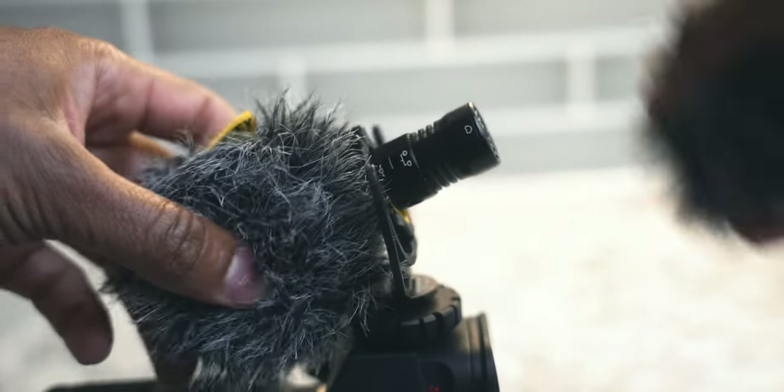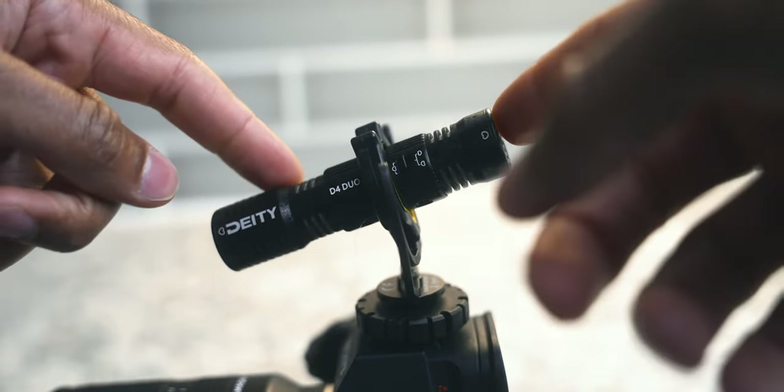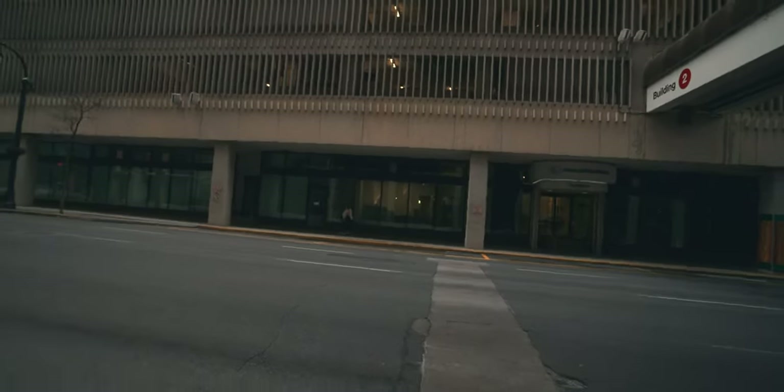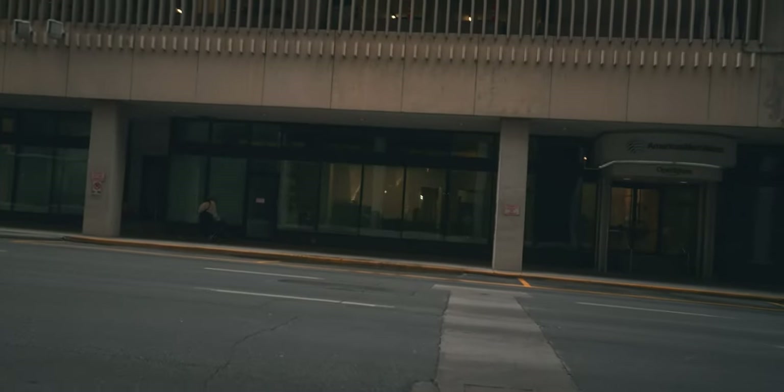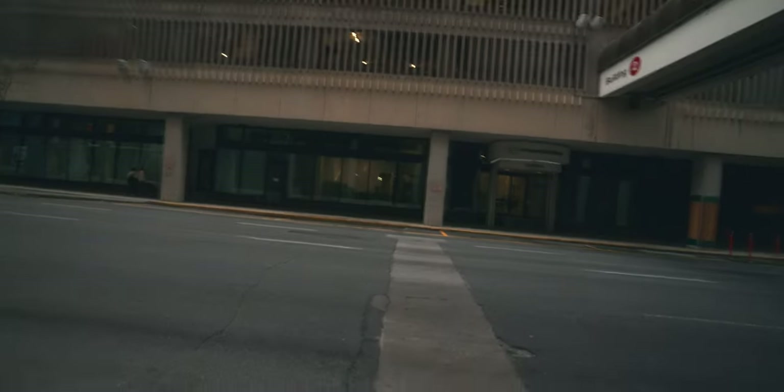Reason number one is the thing that makes this microphone so unique: the dual capsules. There's still nothing quite like it on the market. When it first came out it was super innovative. In a YouTube vlogging situation, you're holding the camera talking to yourself and then something interesting happens across the street — you zoom in, but you can still hear audio from the back of the microphone too. You can hear from both sides, which is really valuable.